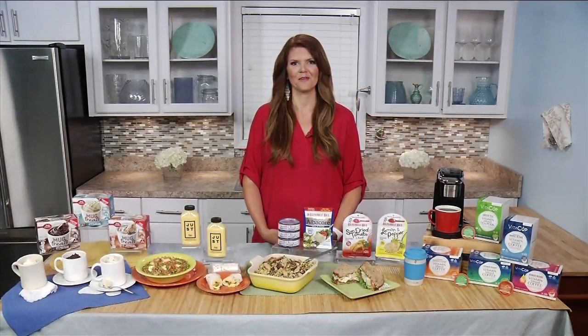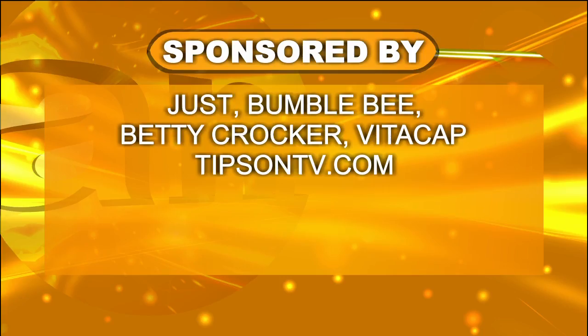I can see all the moms just having a cup of that once the kids are out the door. Thank you so much, Mandy Landefeld. Just Egg, Bumblebee, Betty Crocker, VitaCup — and if you'd like to know more, tips on TV.com. We want to thank Mandy for that.